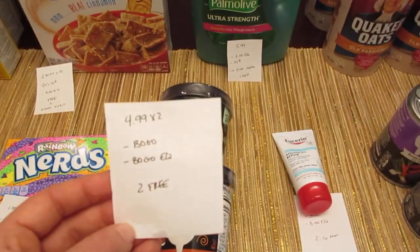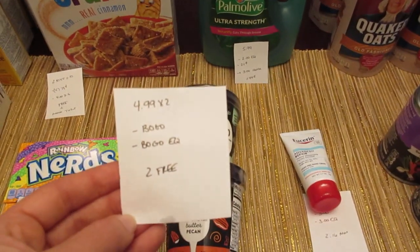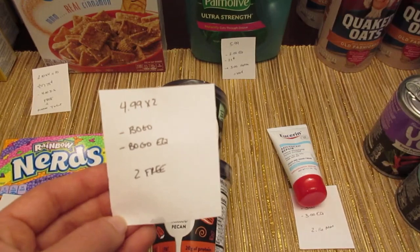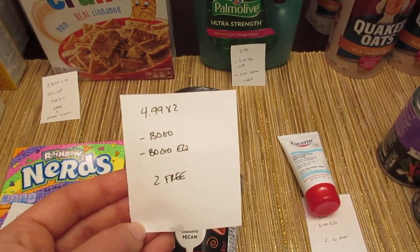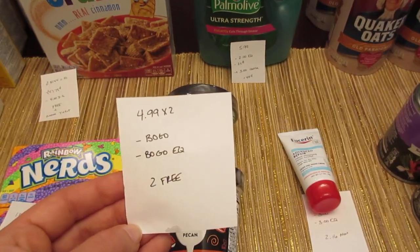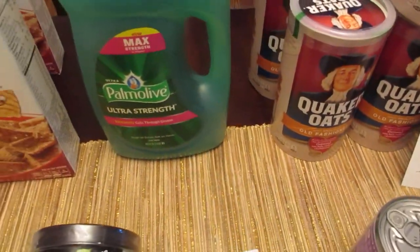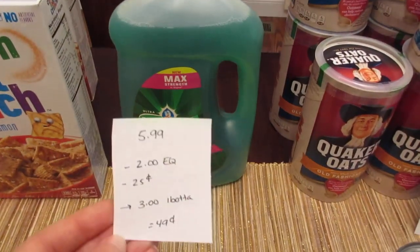The Breyers Delights ice creams are $4.99, but we have a buy-one-get-one-free manufacturer coupon and a buy-one-get-one-free e-coupon. For the manufacturer coupon, if you're at self-checkout it does not scan through — they have to manually enter it for the $4.99. With both coupons, both are free.